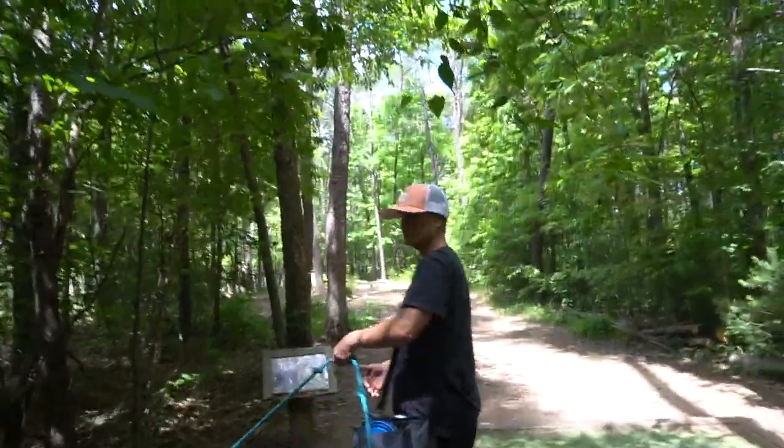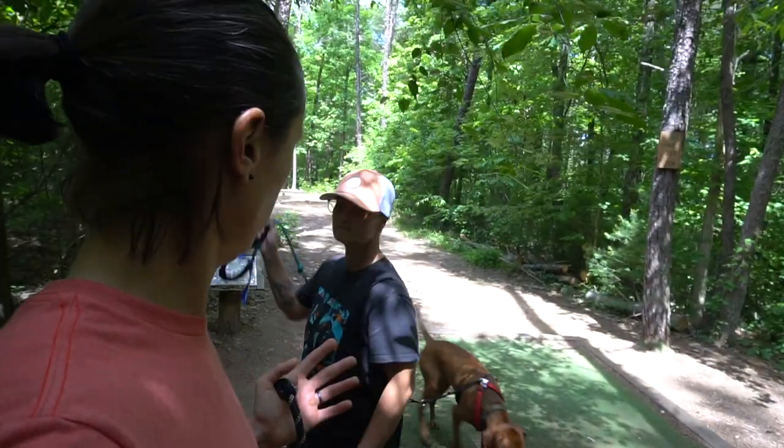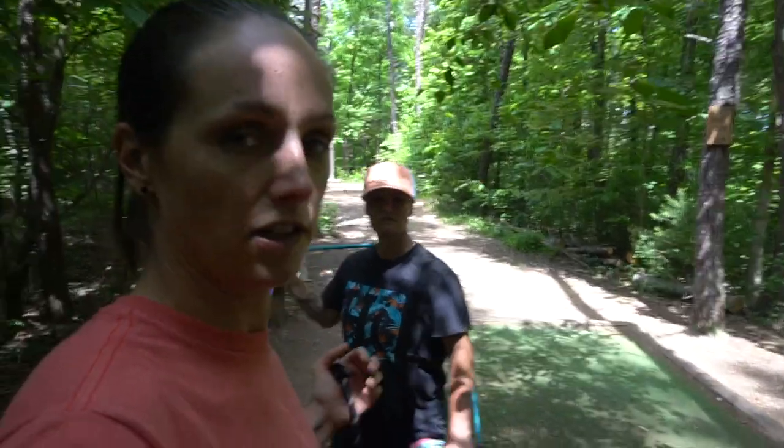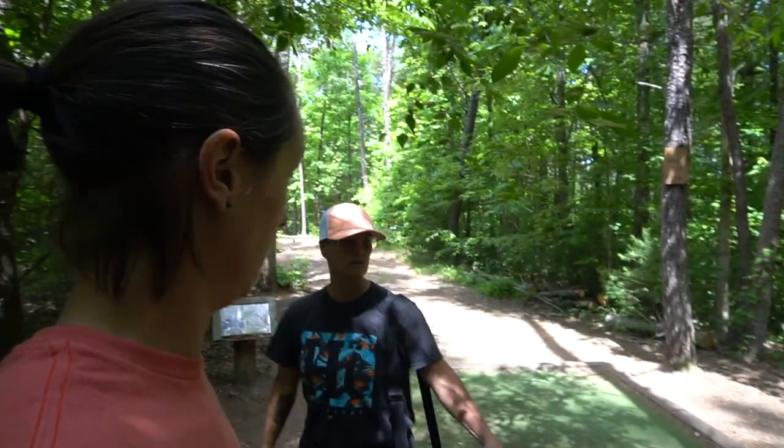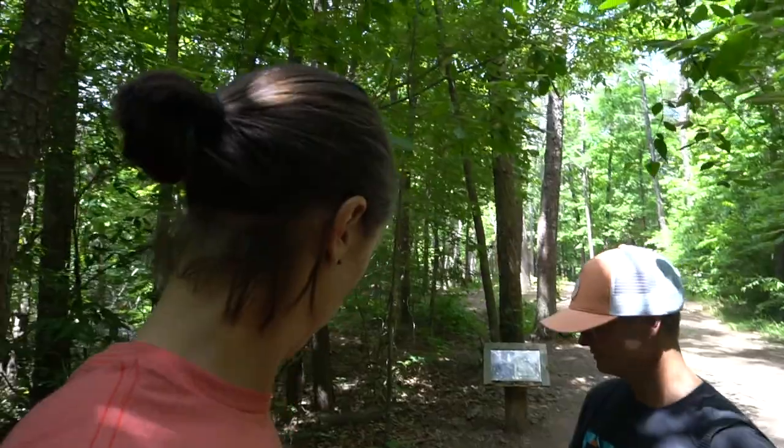We made it! It's a really cool course so far — we're only on the second hole but it seems really nice, really well taken care of. It's called Richmond Hill in Asheville. Really nice, I'm impressed so far. It's hard to wrangle dogs, throw discs, and film at the same time, so we'll be in and out here.